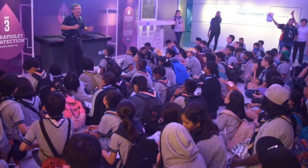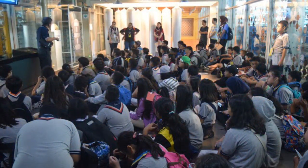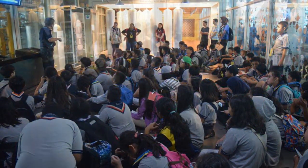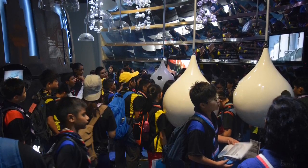NEWater Factory. In the NEWater factory, we can see how they save water and recycle water, so that all the waste water can be recycled into new water.